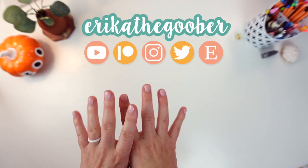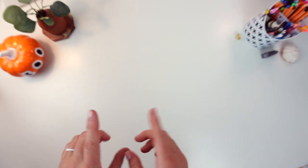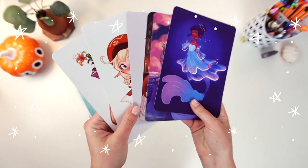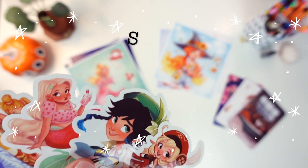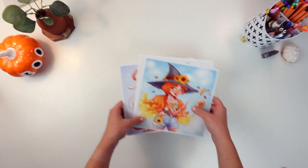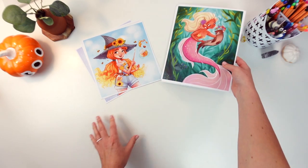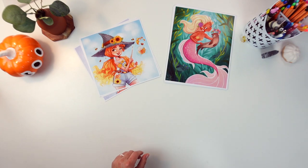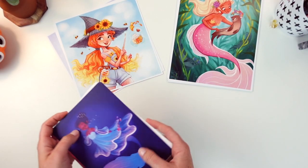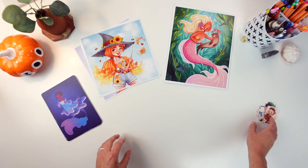Hey guys, this is Erika the Goober and in this video I'm going to be showing you a little preview of my next Etsy shop update. It's been quite a while since I've done my last shop update — I think the last one was in August of 2020. I was going to call this an unboxing video but I kind of already unboxed them, so this is just a shop update preview video of some new goodies in my shop.